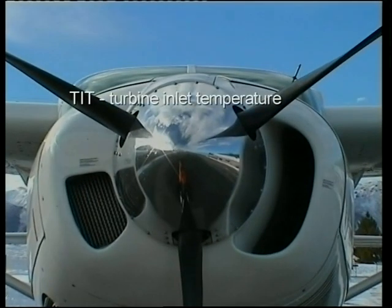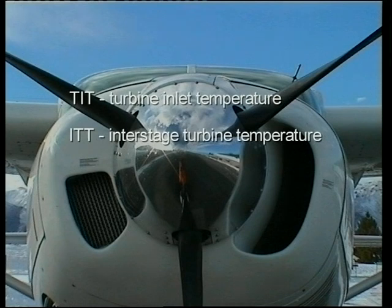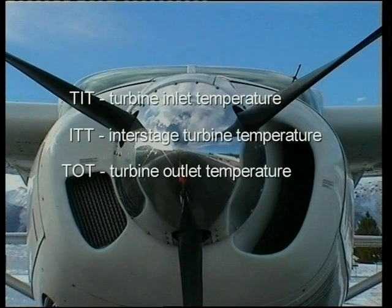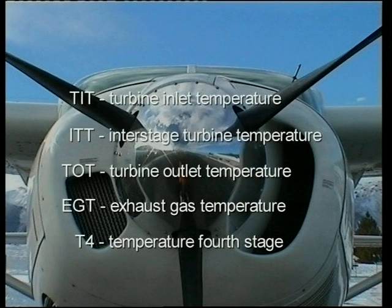There are various gauges. TIT, Turbine Inlet Temperature, is considered the most critical of all engine operating parameters because an out-of-limits condition can render the engine un-airworthy in a matter of seconds. ITT, Interstage Turbine Temperature, refers to the temperature reading taken at some interstage between turbine wheels and is also a critical gauge. TOT, Turbine Outlet Temperature; EGT, Exhaust Gas Temperature; and T4, Temperature Fourth Stage, are all various means of measuring and monitoring basically the same parameter and are also critical gauges.